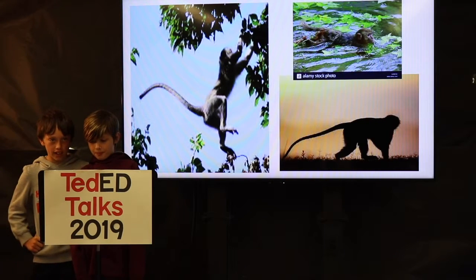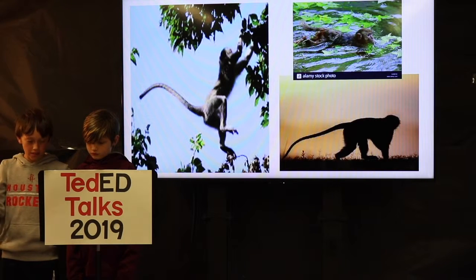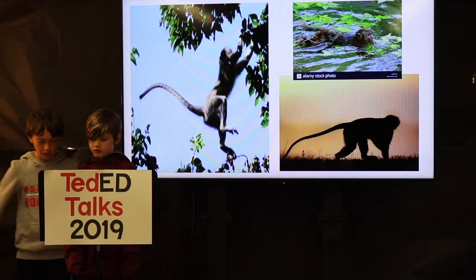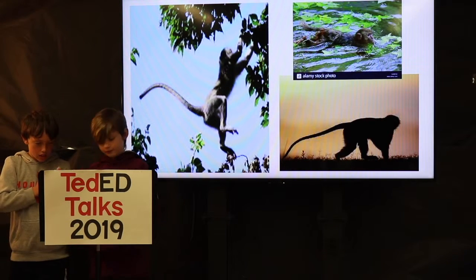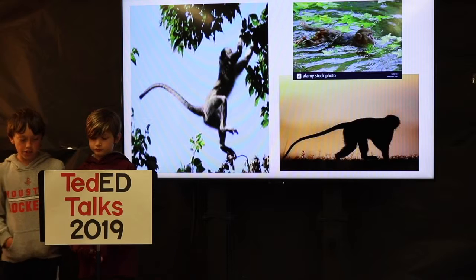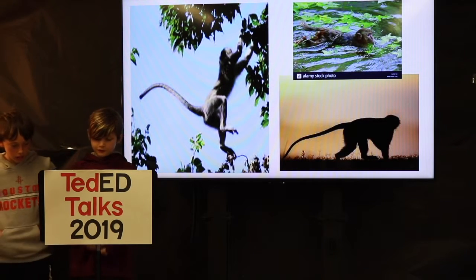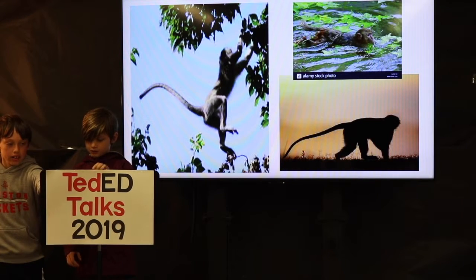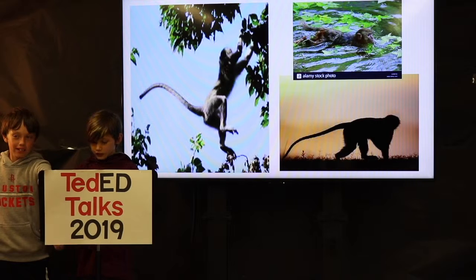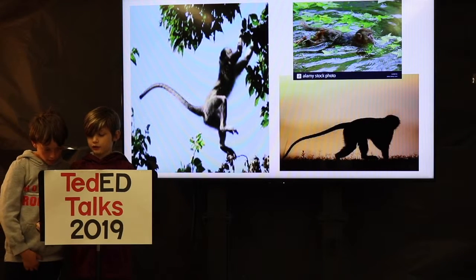Their average lifespan is 24 years in captivity and 12 to 24 years in the wild. Their habitat is the woodland savannah and the pools. Most of the time they are in trees but will go down to search for food. They prefer places near rivers and streams but can also be found near human settlements, which provides plenty of food.